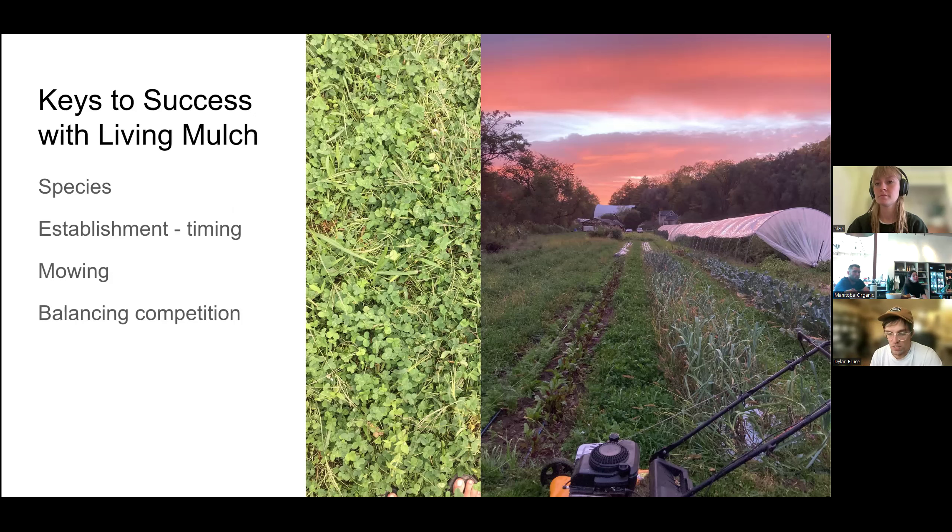The place to start with cover cropping is to define your goal. For us, the primary goal is water management, secondary is nutrient management, and a tertiary goal is keeping beneficial populations and a more diverse ecology. Understanding your goal is going to determine your species selection, which then helps determine when you're establishing that cover crop. Timing is very important in terms of disrupting pest, disease, and weed cycles. For instance, a big chunk of our field we plant around June 1st — squash, cucurbits, solanaceous, and warm season crops.